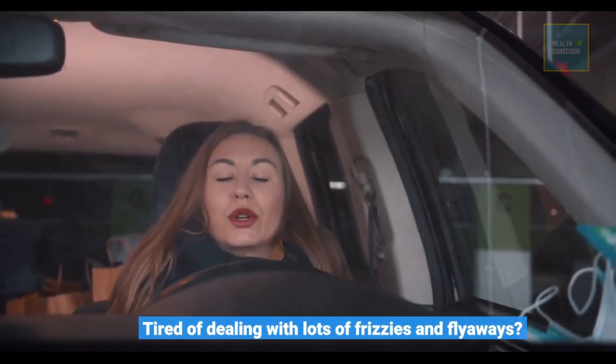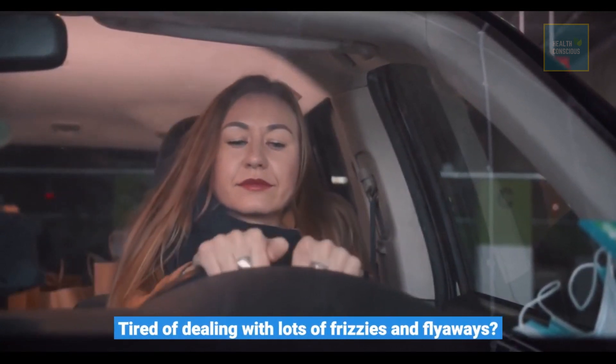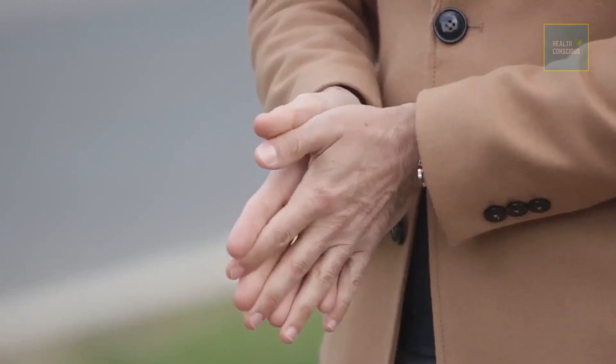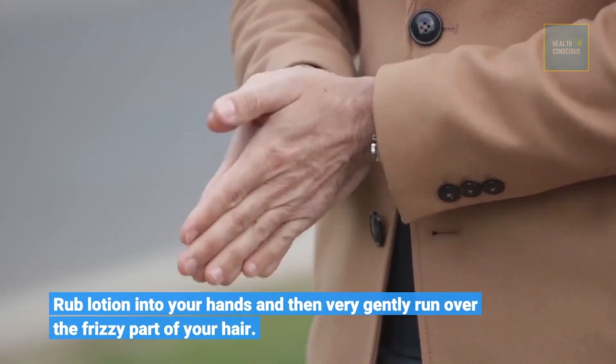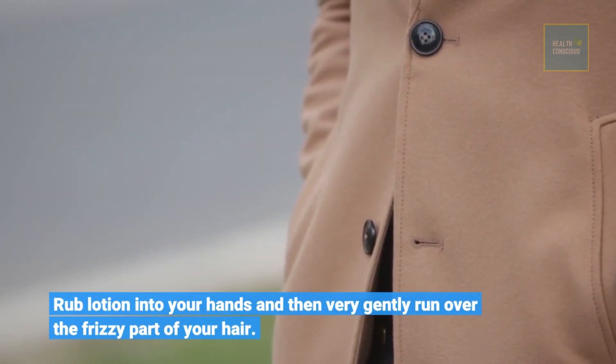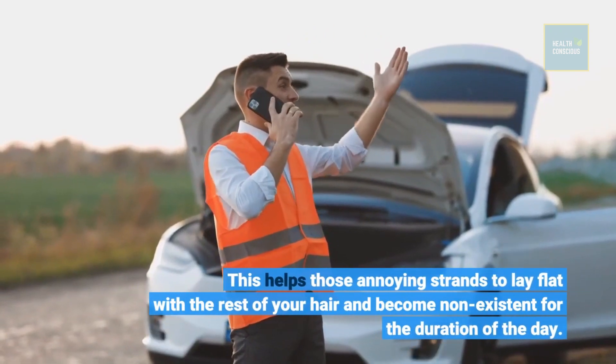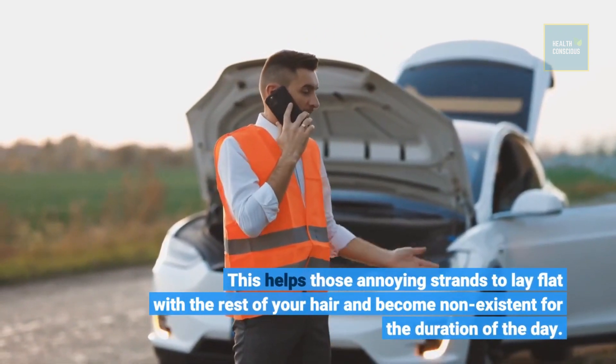Tired of dealing with lots of frizzies and flyaways? Rub lotion into your hands and then very gently run over the frizzy part of your hair. This helps those annoying strands to lay flat with the rest of your hair and become non-existent for the duration of the day.